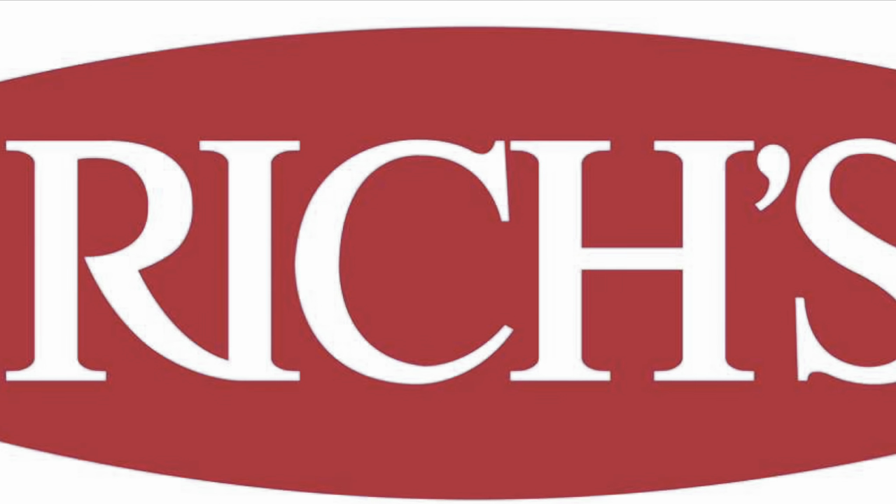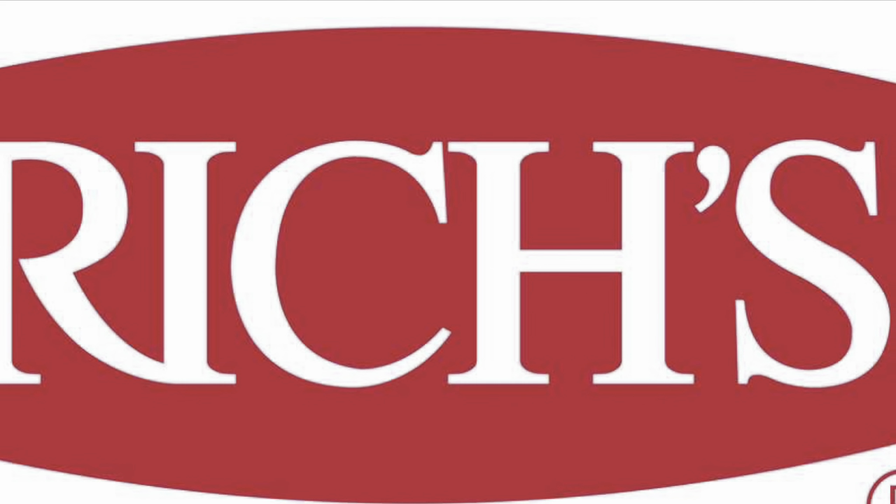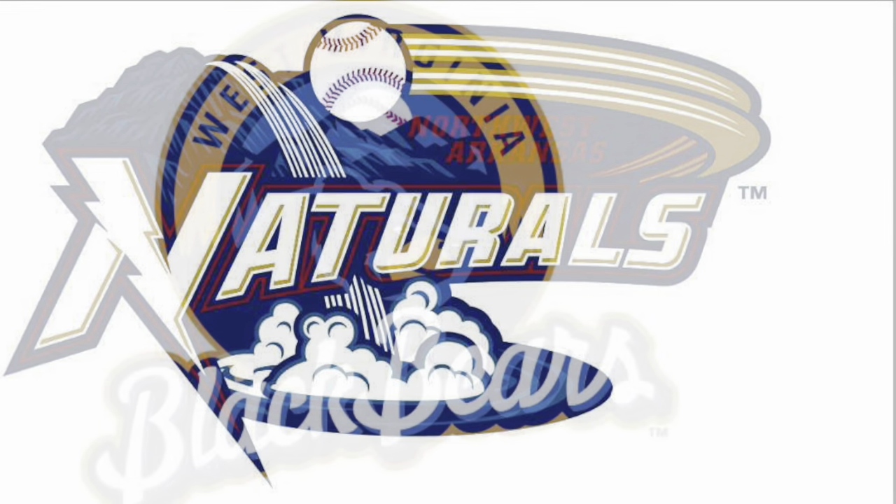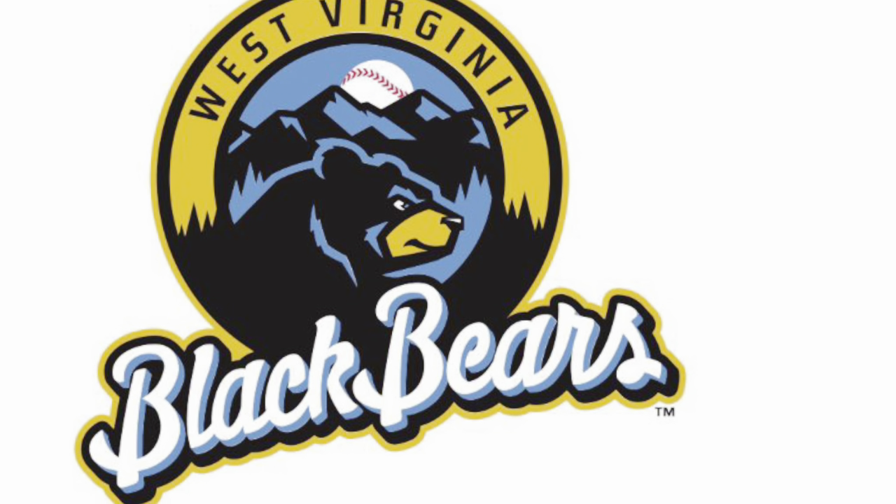The Bisons are owned by Robert E. Rich Jr., who is the owner of Rich Products, a large food processing company in Buffalo. He also owns the Northwest Arkansas Naturals, who are the AA affiliate for the KC Royals, and the West Virginia Black Bears, which is a collegiate summer baseball league.